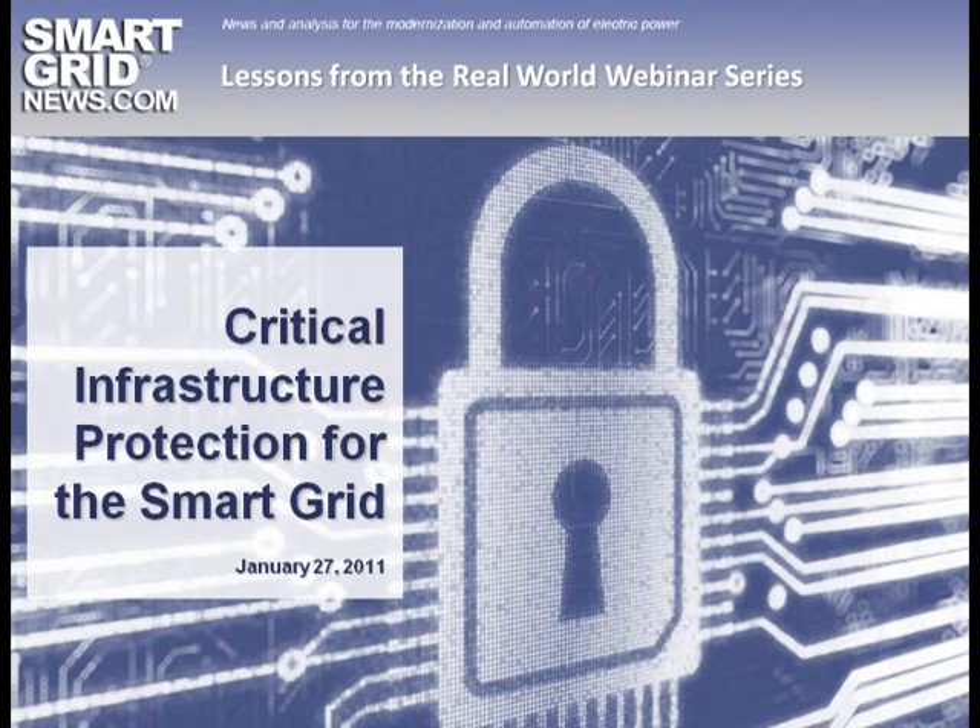Welcome, everyone. I'm Jesse Burst, your host today with Smart Grid News. Welcome to our webinar series, Lessons from the Real World.